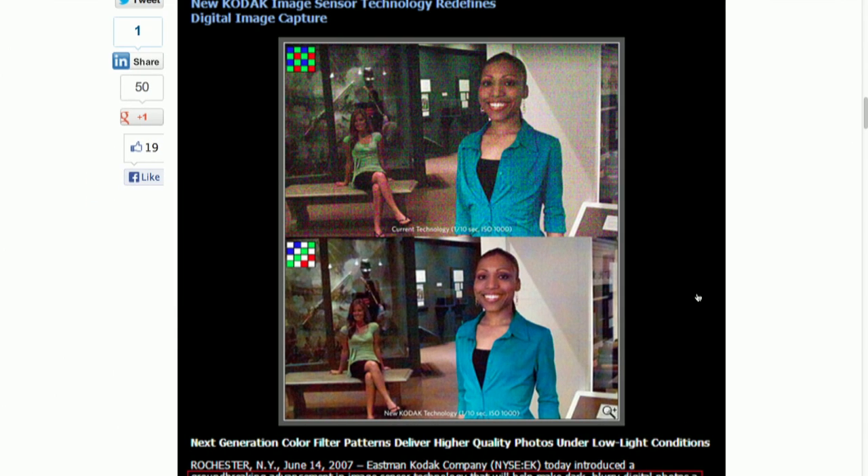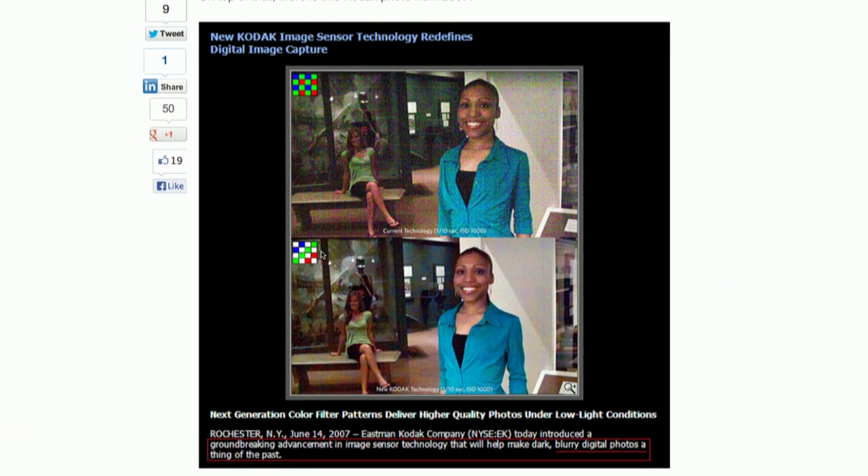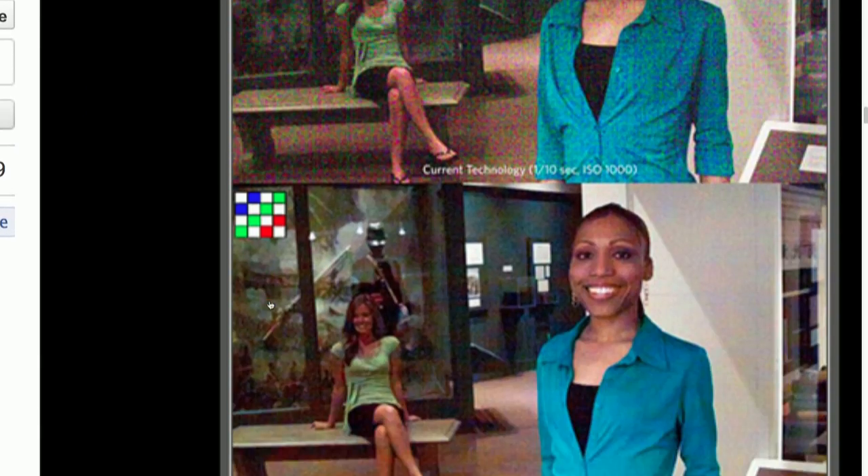Look at that — when you zoom out, from a distance it looks way better. Totally. Oh, look at the pixel organization there. That's fascinating. There's your clear pixel. Very cool. There it is. There are five clear pixels in the bottom image.